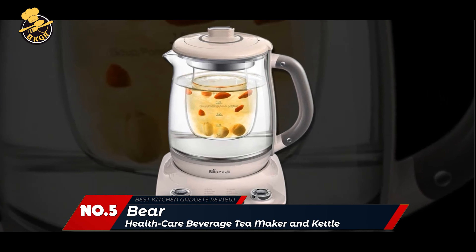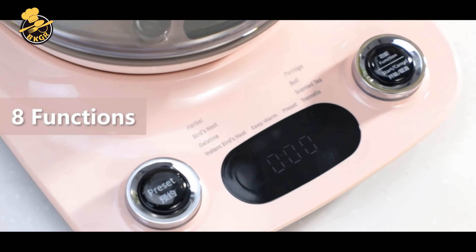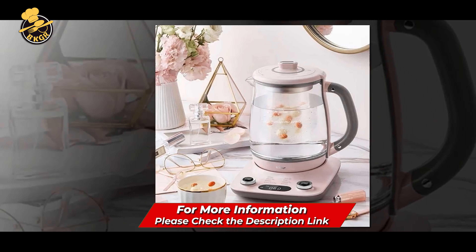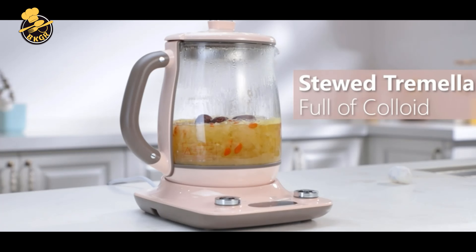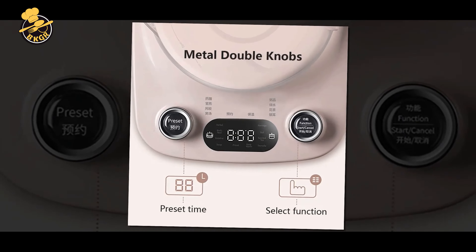Number 5: Bear Healthcare Beverage Tea Maker. The Bear YSH Healthcare Beverage Tea Maker and Kettle is a versatile and convenient appliance for tea lovers. Made with 316 stainless steel and glass, this electric kettle features an infuser and can brew various teas with its 8-in-1 programmable functions. It also has a 4-range temperature warming function, ideal for keeping your tea warm longer.